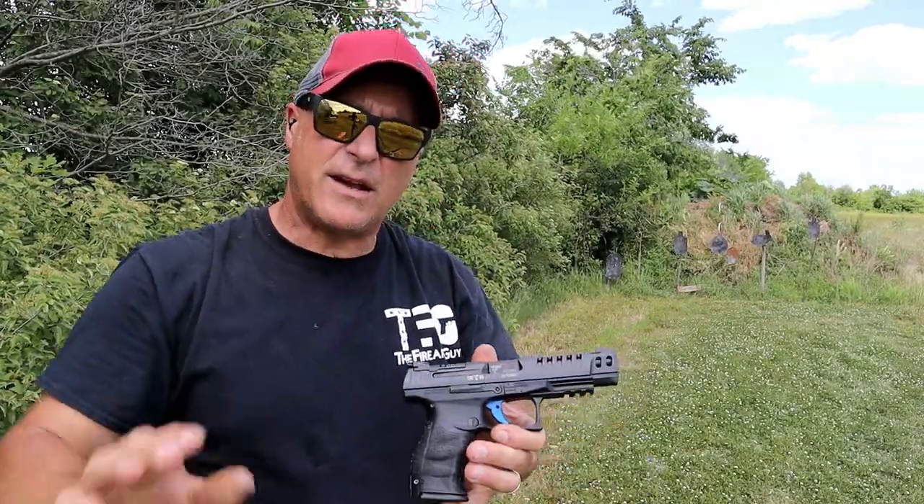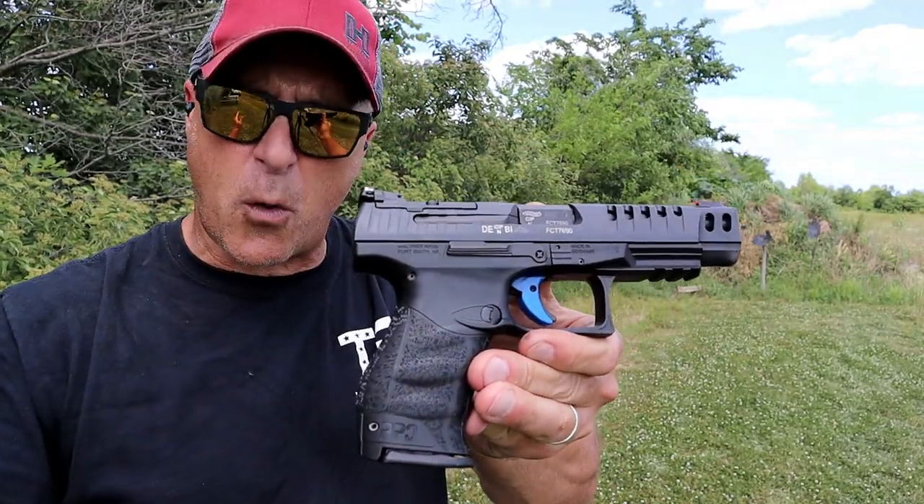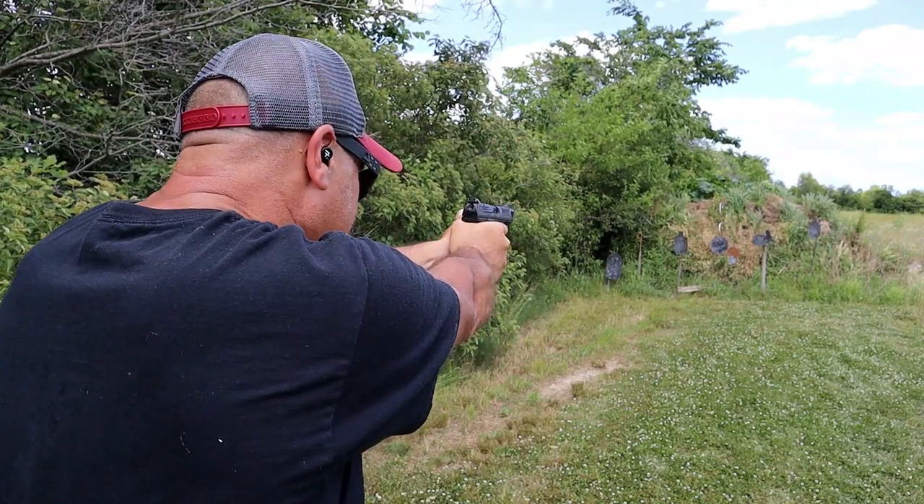Hey there friends, thanks for checking in. Today we are revisiting the Walther Q5 Match. I've had this one for a while. This is a polymer frame model, 5 inch barrel. Let's go ahead and take a few shots.